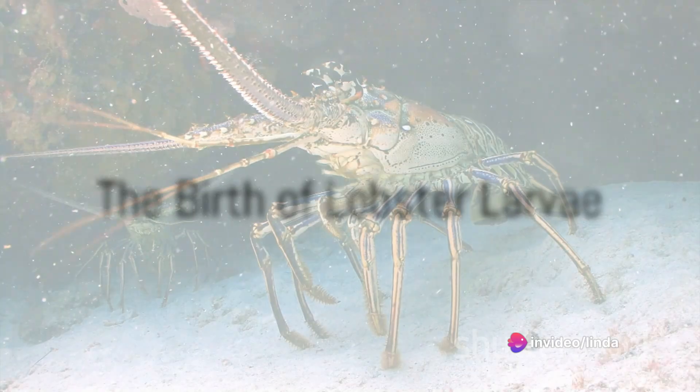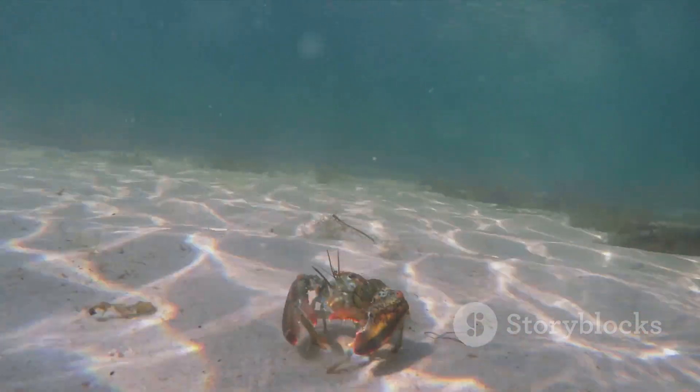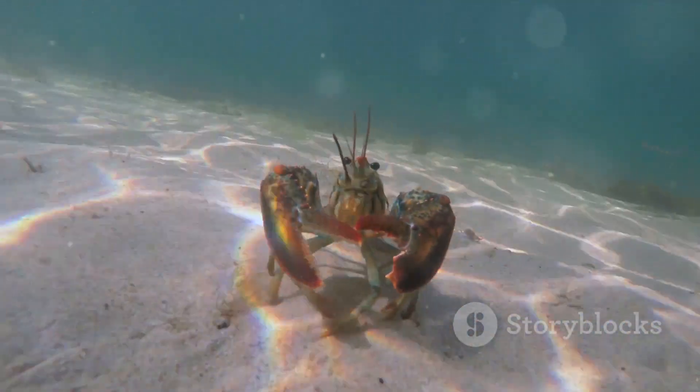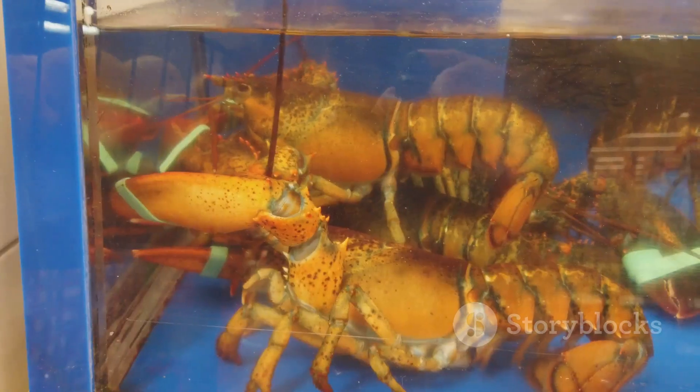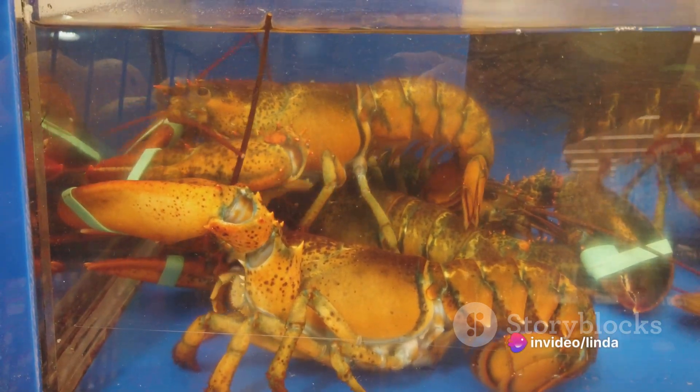After this gestation period, the hen releases her eggs into the water. These hatch into tiny lobster larvae, which float in the ocean for a month or two before settling down on the seafloor. Here, they continue their growth, molting several times before they reach adulthood.